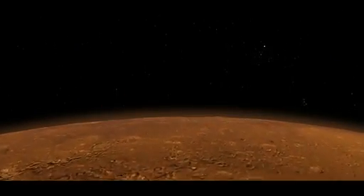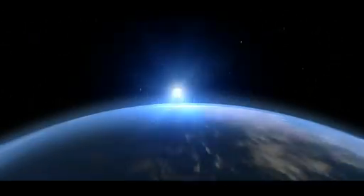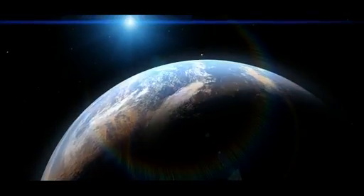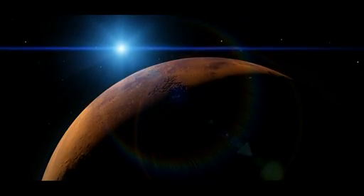But some scientists think that Mars may have once looked like a much nicer place to live, with a thicker atmosphere, cloudy skies, and possibly even liquid water flowing over the surface. So how do you go from something like this to something like this?